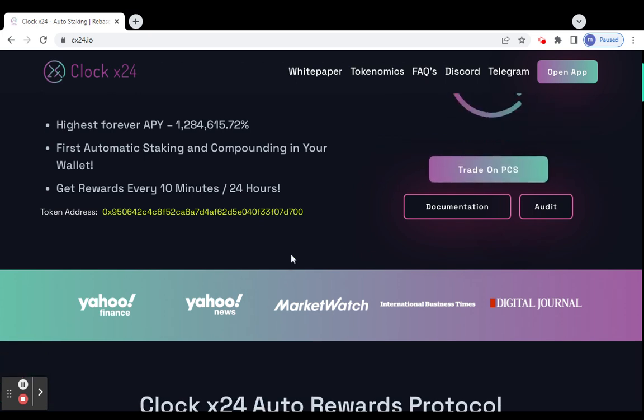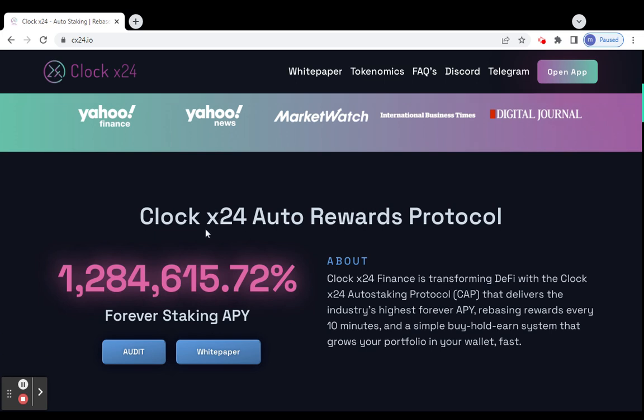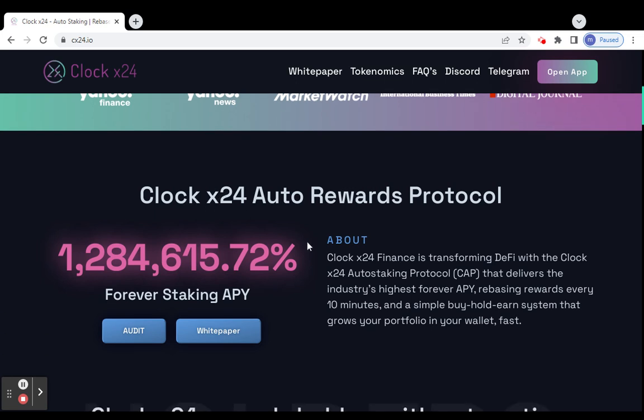Here on the finance market watch page, you can read about the Clock X24 reward protocol. This project has a staking feature. Clock X24 Finance is transforming DeFi with their staking protocol — they give rewards just for holding the token in your BSC wallet, updated every 10 minutes in 24 hours.